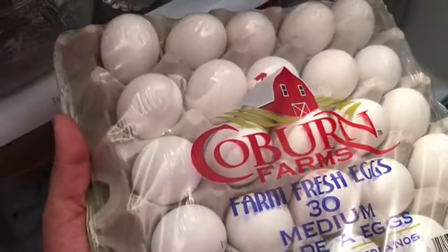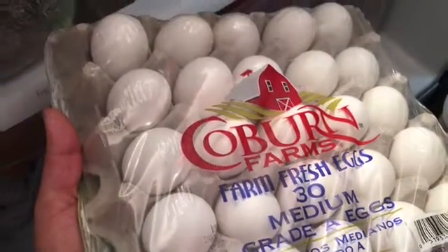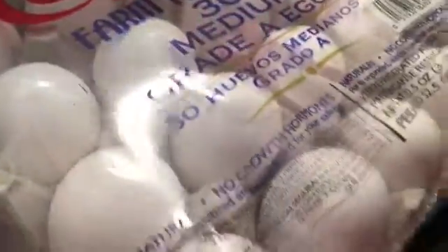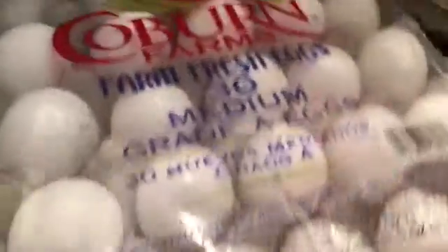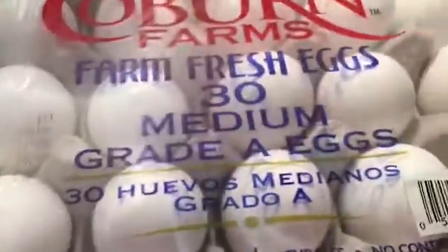I was going to make some freezer breakfast egg cups - you know, like the shape of a cupcake, seasoned with some goodies in it, and then freeze them as an easy quick breakfast when we're on the go or for my husband for work. I'll probably do a video on that.